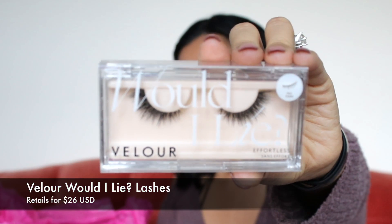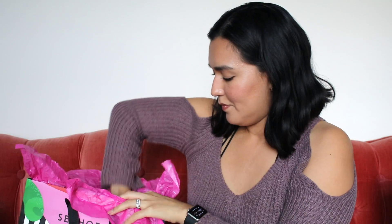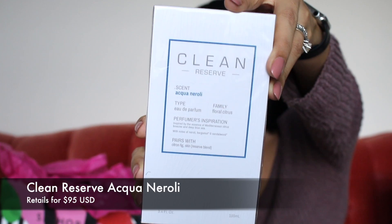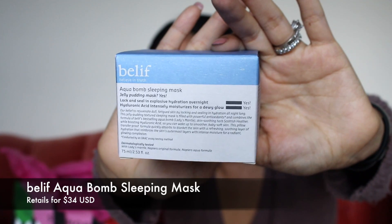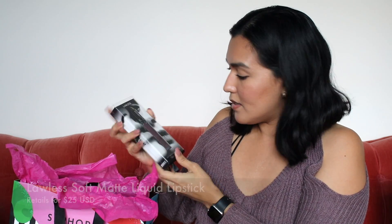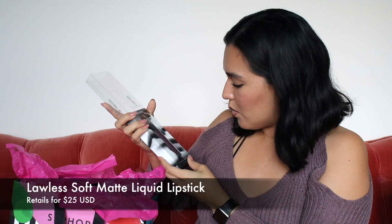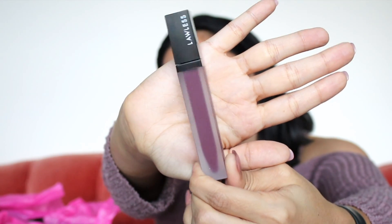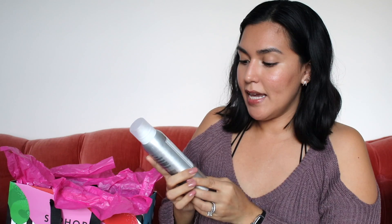Velour lashes — no trim velour lashes. A full-size clean perfume, 3.4 ounces, the scent is Aqua Neroli. A full-size Belief Aqua Balm Sleeping Mask. This is a soft matte liquid lipstick from Lawless — a brand I haven't actually heard of or used before. Very cool packaging, beautiful packaging. A Whey texturizing hairspray, 4.6 ounces of full-size texturing hairspray.